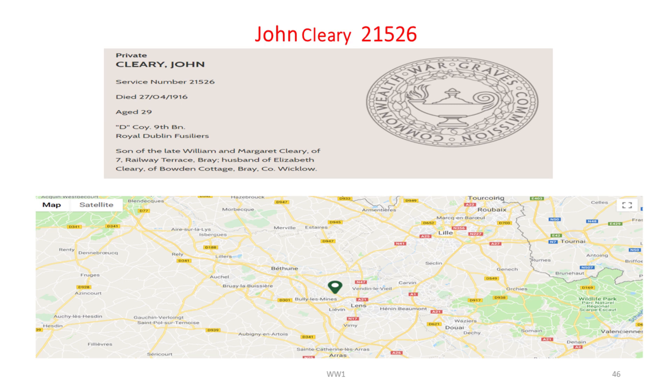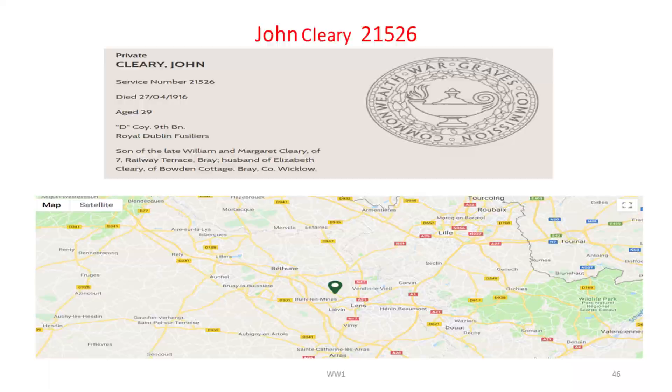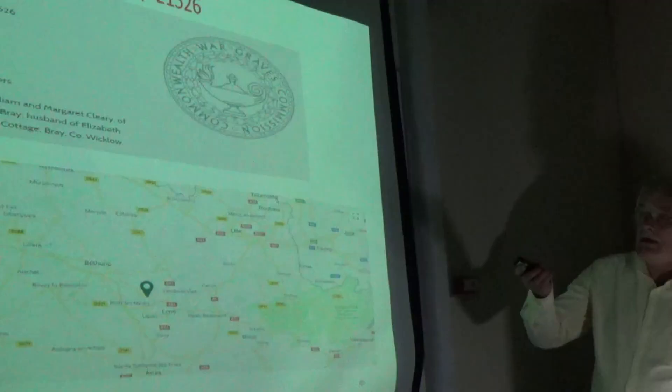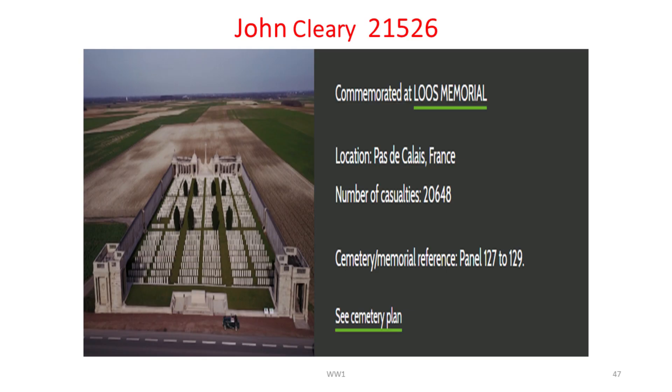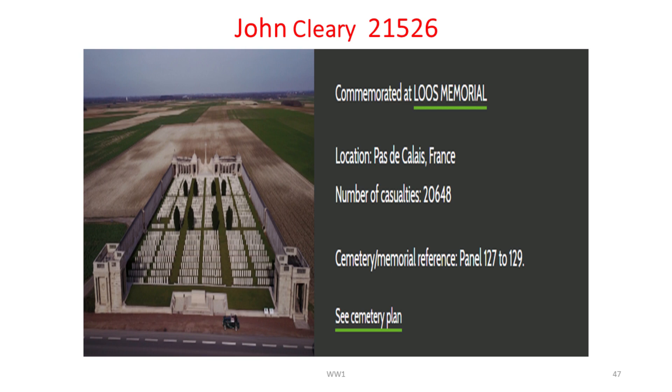If you're doing something for a family, it's nice to lead with the page from the Commonwealth War Graves Commission website. It's also nice to show them where the graveyard is. We can see his parents were William Cleary and Margaret Cleary, and his wife was at Boudoin Cottage on the seafront in Bray. He's not on a grave — he's on one of the memorial panels on the side. Here he is in the roll of honour, a transcription of that particular roll of honour.